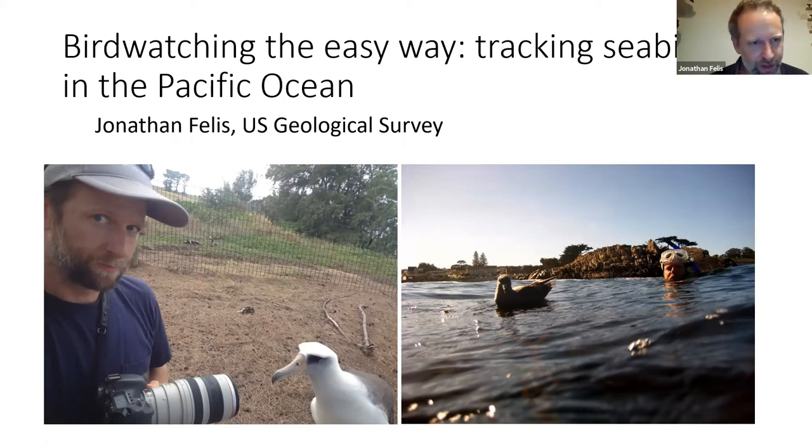Jonathan mentions the photos he put up — he says he smiles a lot more than the pictures suggest. These are funny examples of instances where seabirds and other wildlife approached him. Most of his life as a wildlife biologist has been spent chasing animals and being frustrated at not getting close, but these photos show times when amazing animals just walked right up to him — the awkward look on his face is more shock than anything.